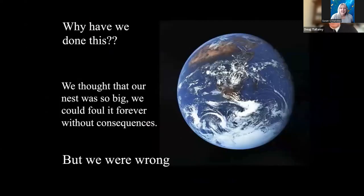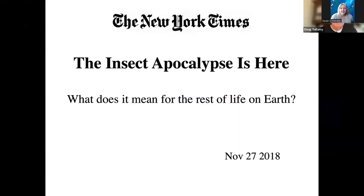You might wonder why we've done this — I wonder why we've done this. I suspect we thought that our nest, planet Earth, was so big we could foul it forever without consequences. Of course we were wrong. That's why we're seeing scary headlines like 'The insect apocalypse is here — what does it mean for the rest of life on Earth?' — talking about global insect decline.